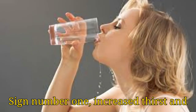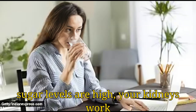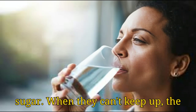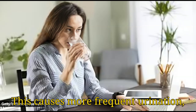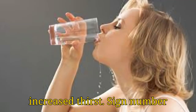Sign number 1: Increased Thirst and Frequent Urination. When your blood sugar levels are high, your kidneys work overtime to filter and absorb the excess sugar. When they can't keep up, the sugar is excreted into your urine, dragging along fluids from your tissues. This causes more frequent urination, which may lead to dehydration and increased thirst.